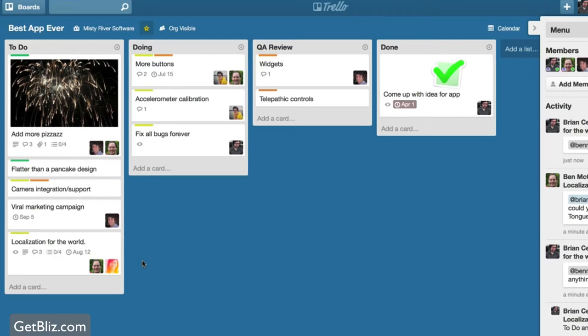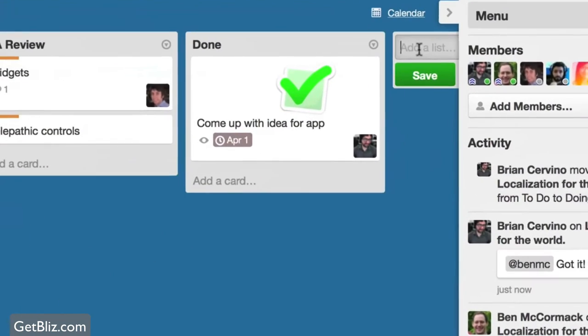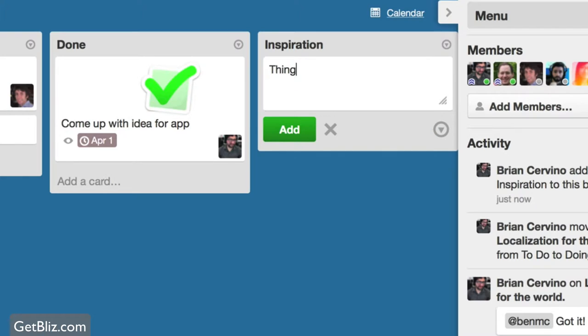Trello is also a great tool with a completely different philosophy on how to manage projects. You have columns and you can drag tasks from one column to the other. It's very visual, and a lot of people really like it.